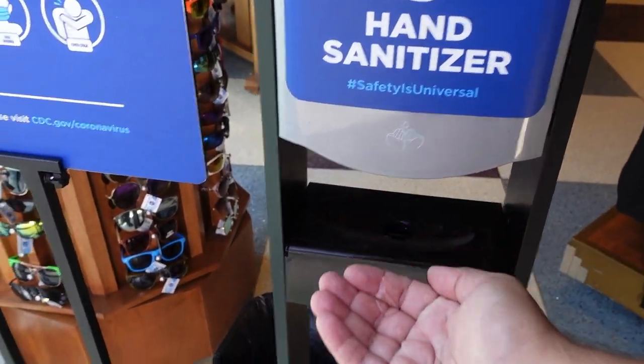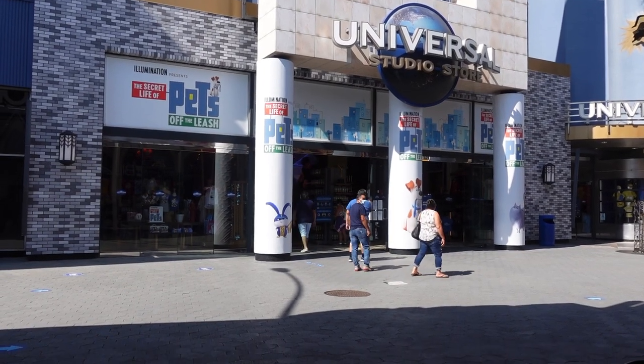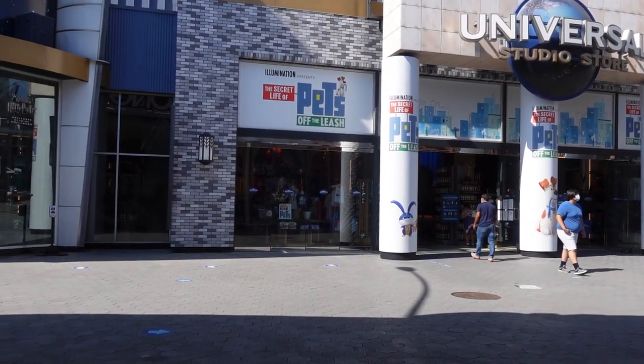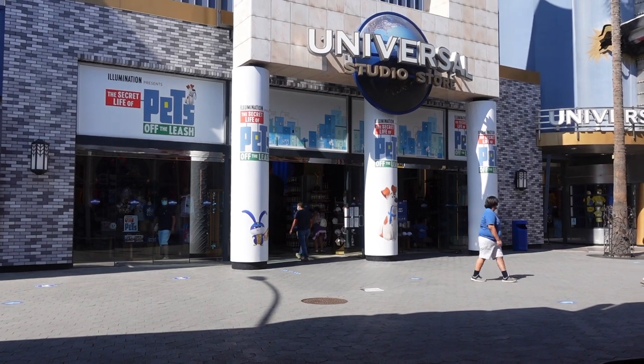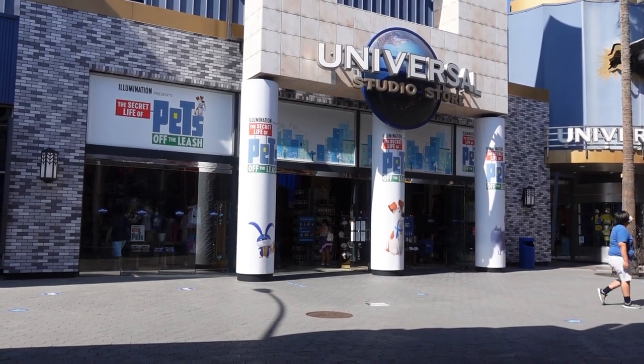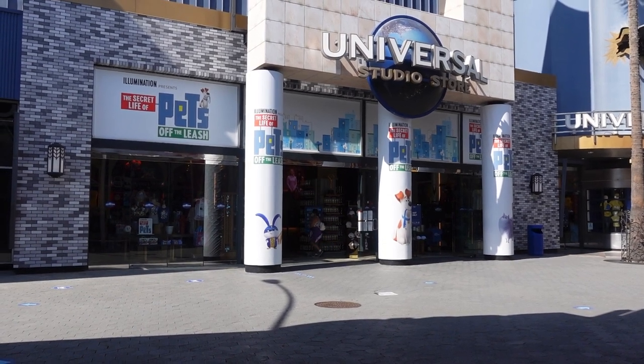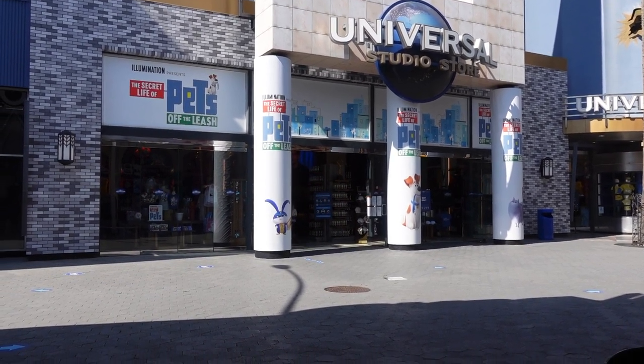We're exiting the Studio Store and I can see this one has sanitizer, which is good. All in all, they did a very good job here. It wasn't too packed because not too many people know the store is open yet. The employees were very helpful and attentive — every five minutes they were asking if we needed any help, and if we looked confused they would jump in.